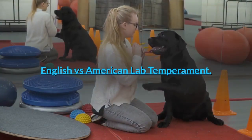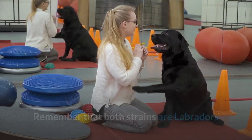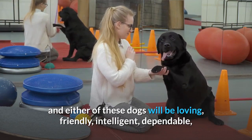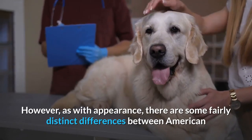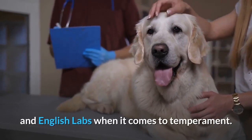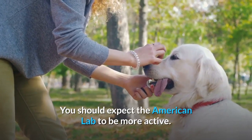English versus American Lab Temperament. Remember that both strains are Labradors and either of these dogs will be loving, friendly, intelligent, dependable, and outgoing, with a strong desire to please their humans. However, as with appearance, there are some fairly distinct differences between American and English Labs when it comes to temperament. You should expect the American Lab to be more active, as people originally bred these dogs for working and field trials.